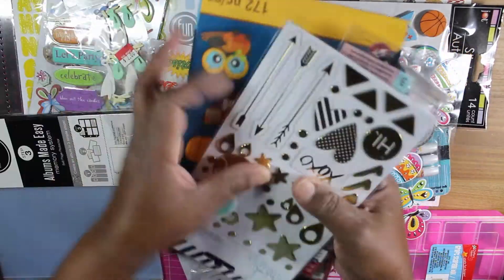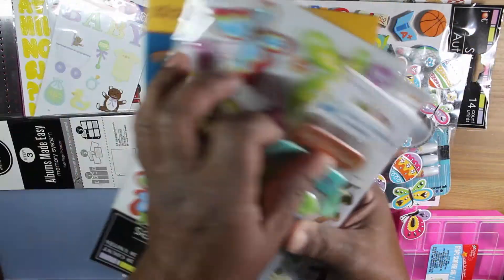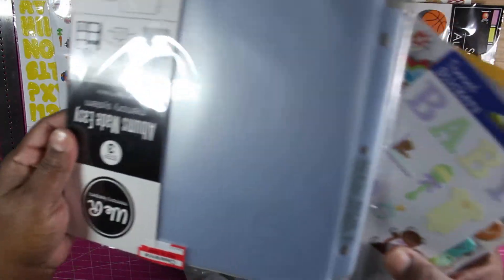And we got a bunch of stickers — like a ton of stickers — birthday, baby themed, and then we got that.